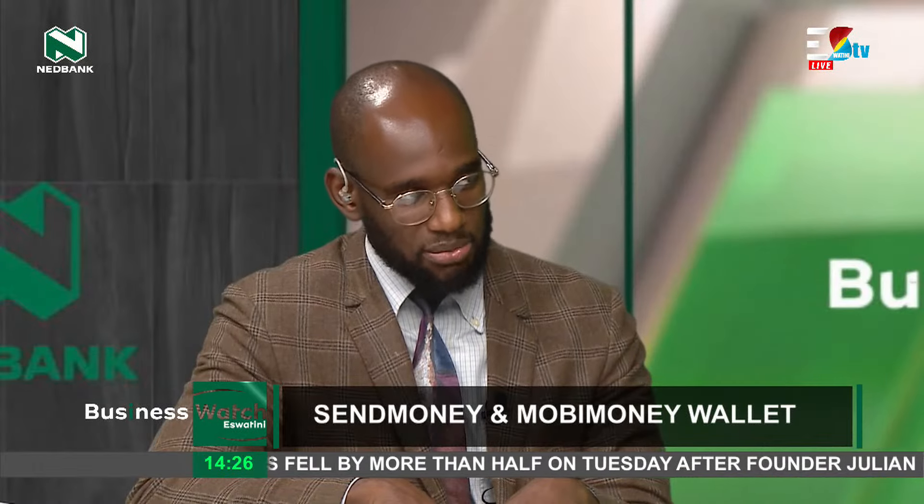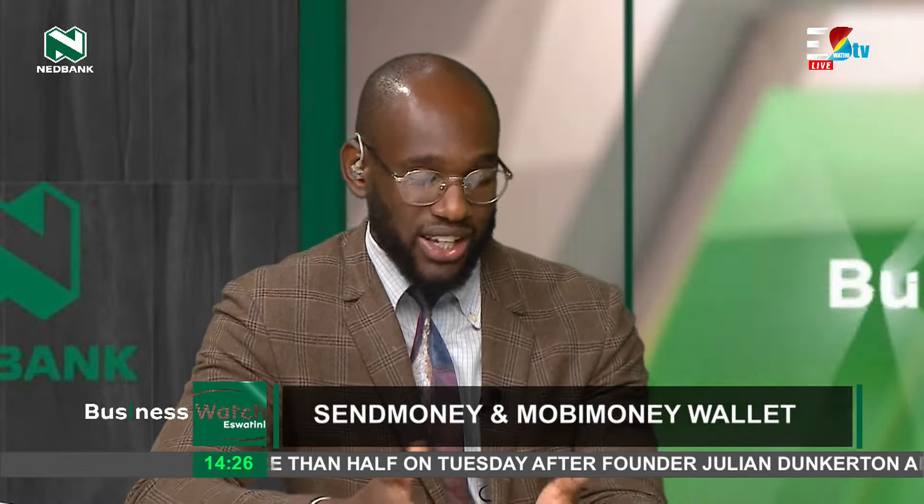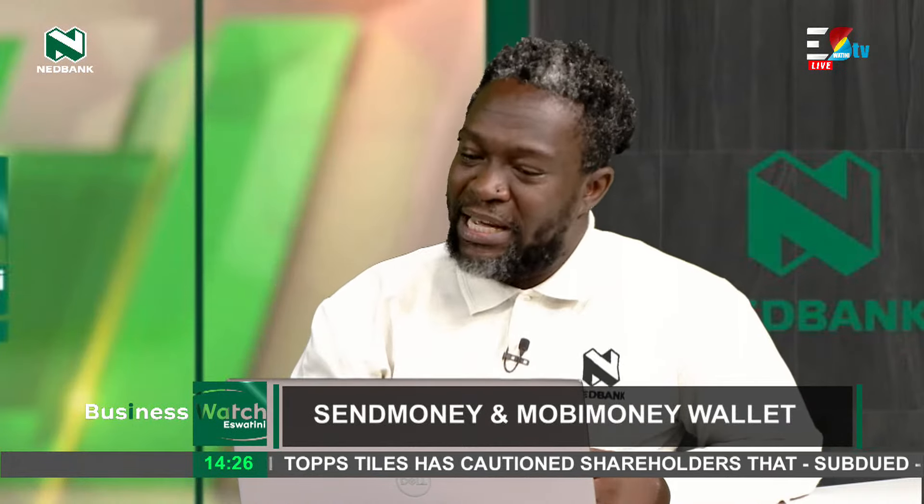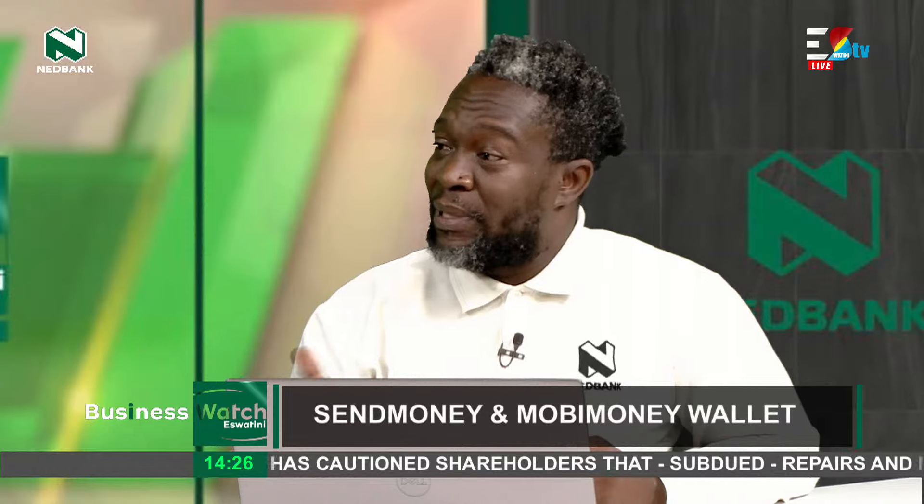If I don't use my mobile money wallet for a certain period of time, say maybe three months, do I get charged for that? No. There are absolutely no transacting account charges. We won't charge you a monthly fee or a yearly fee for having access to the wallet. There are no charges associated with that.